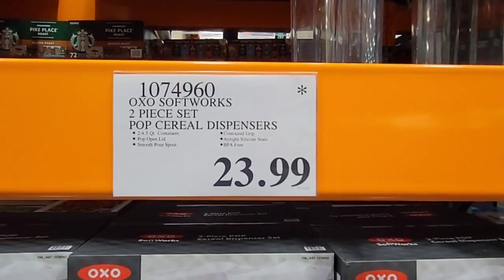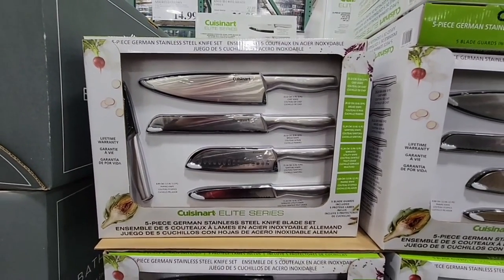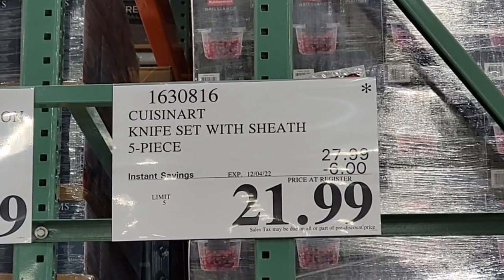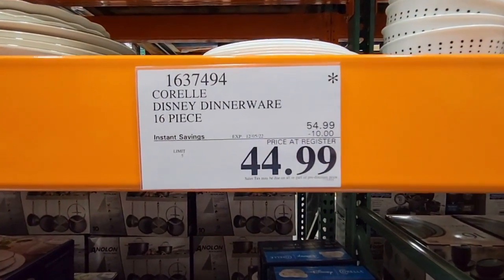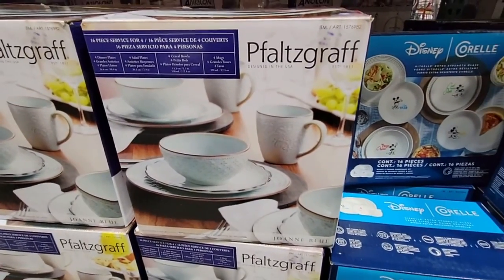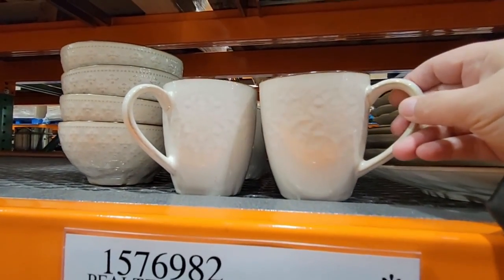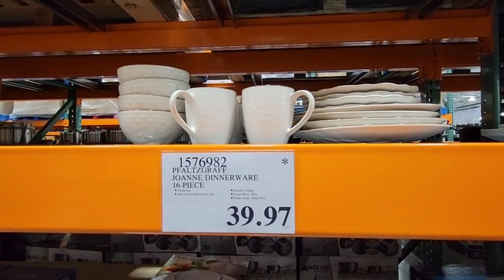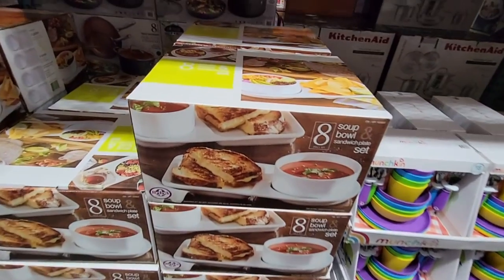The Softworks cereal dispensers are $23.99. There are a lot of items going away — the knife set is on sale to December 4th for $21.99, a pretty good price. The Disney dish set is on sale to December 5th at $44.99 — look for that star. If you see it on an item you want, you may want to grab it because the store is not going to replenish it. That dinnerware set is actually really pretty and on clearance price.